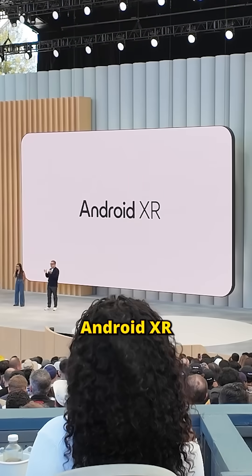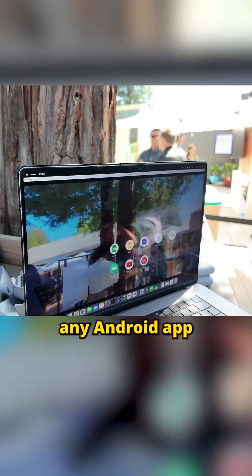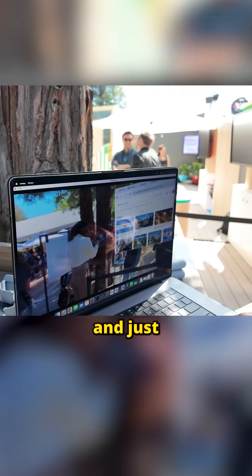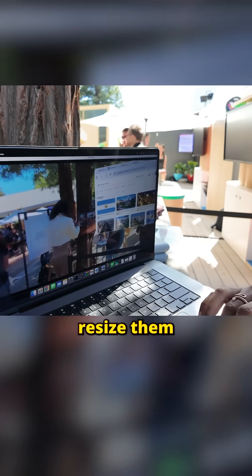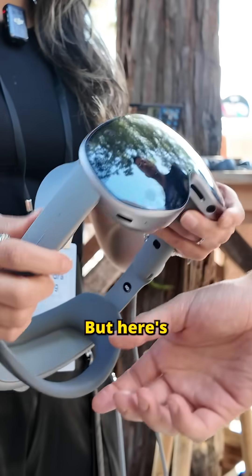It runs on Android XR, a brand new OS. And yes, you can open any Android app like YouTube or Gmail and just pin them in your space — resize them, move them. It's like multitasking in mid-air.